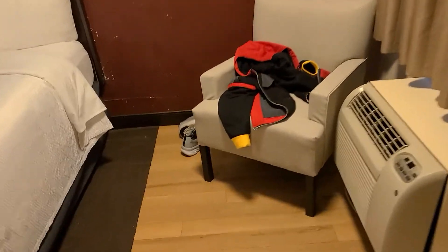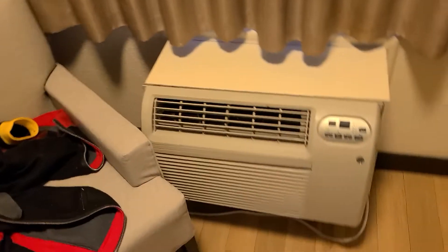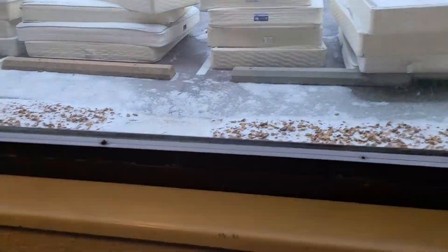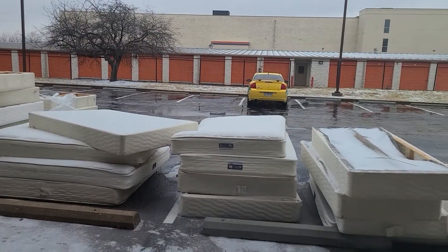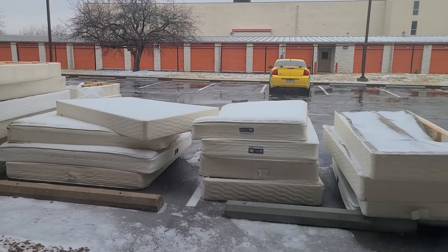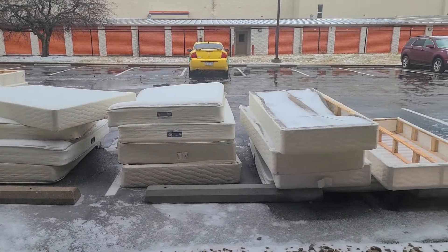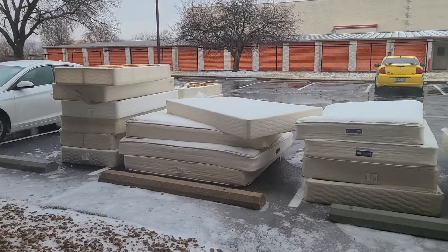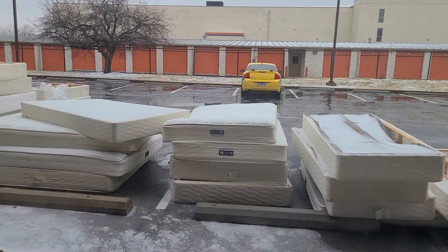There's a chair, heating and air conditioning unit, and the window with the curtains over it. I'm on the first floor so the view is not going to be that exciting, but I'll show you anyway. There's the view — you can see all the old mattresses outside, so yeah.